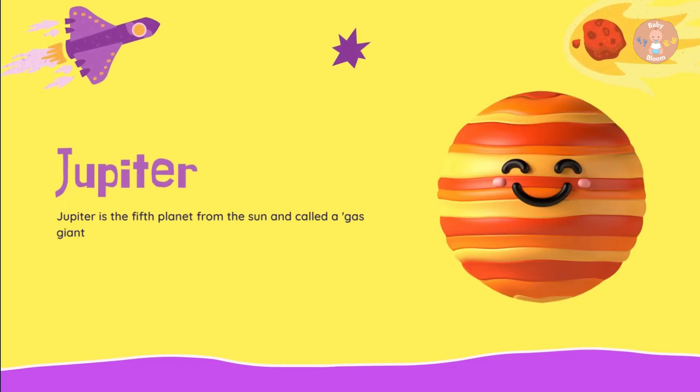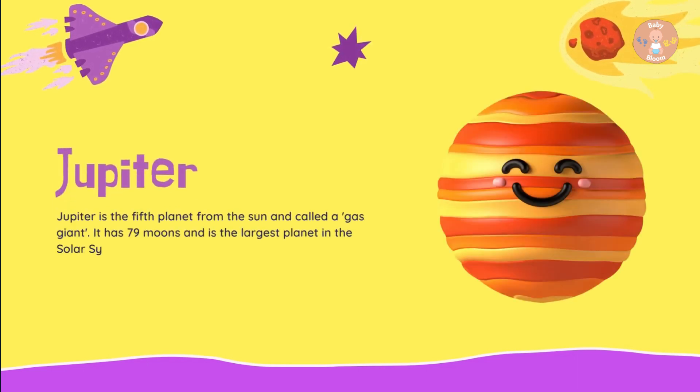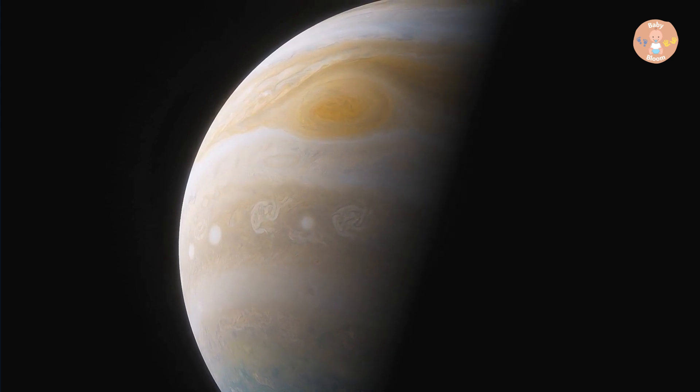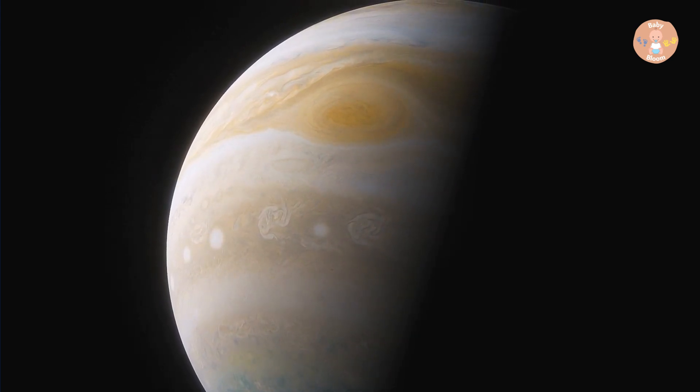Jupiter is the fifth planet from the Sun and is called a gas giant. It has 79 moons and is the largest planet in the solar system. It is as big as 317 Earths.